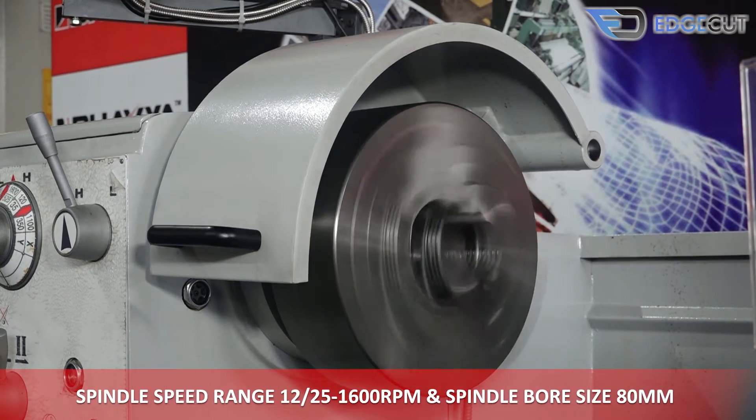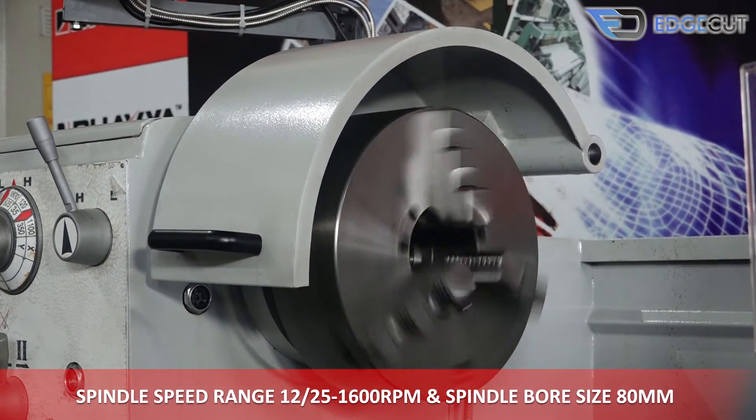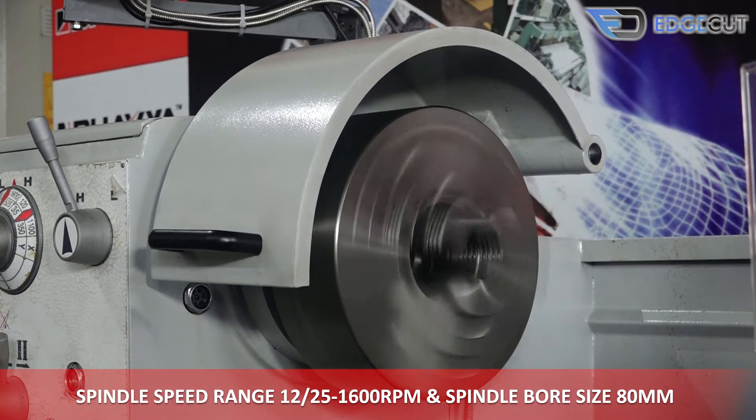The machine has a spindle speed range of 12-25-1600 rpm, and the spindle bore size is 80 mm.